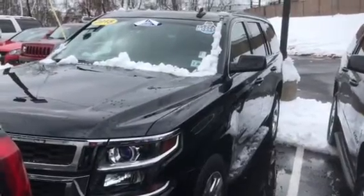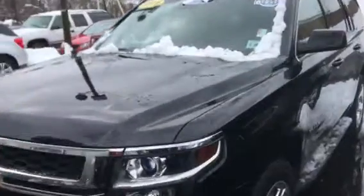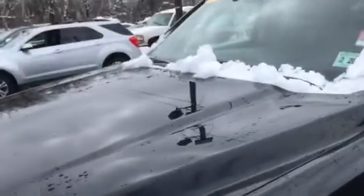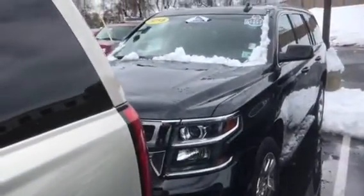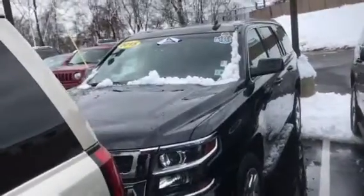Hi Nicholas. This is Jim at Bridgewater Chevrolet taking a video of the 2015 Chevy Tahoe you're interested in. GM certified, one owner, clean Carfax.